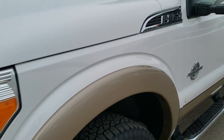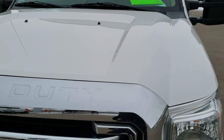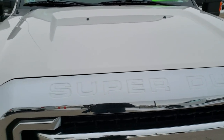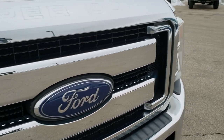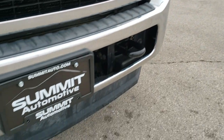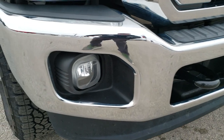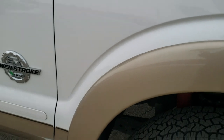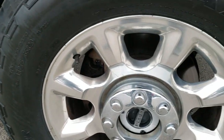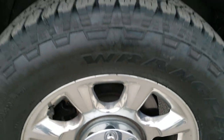The front fender is in excellent shape — no dents or dings. The hood is in excellent condition as well. The front grille and bumper are in really nice shape, as is the lower valence — no scuffs, scrapes, dents, or dings. Factory fog lights. The passenger side fender has no dents or dings, and the passenger side rim is in really nice condition with no scuffs or scrapes.